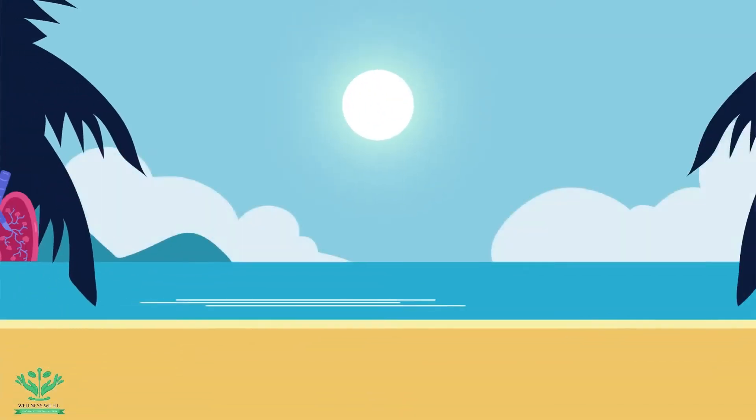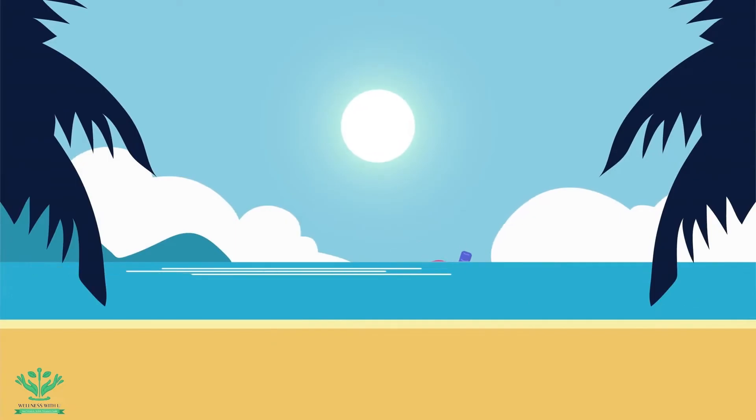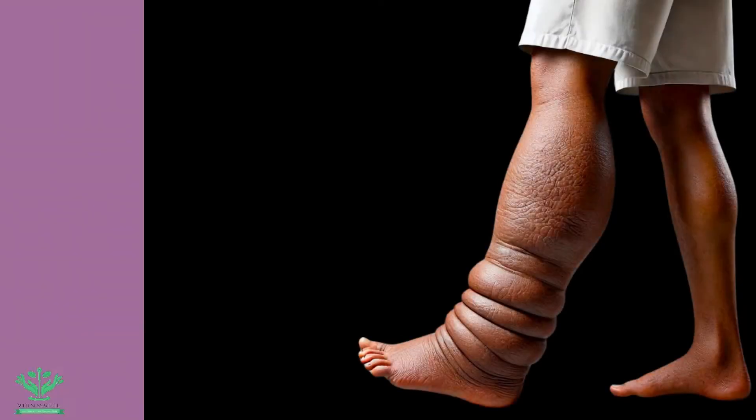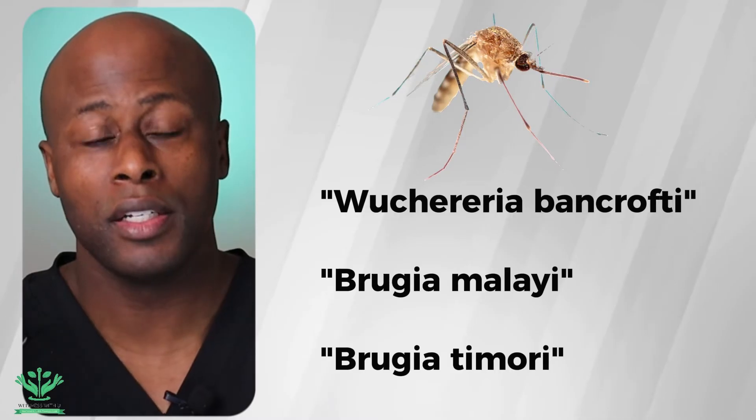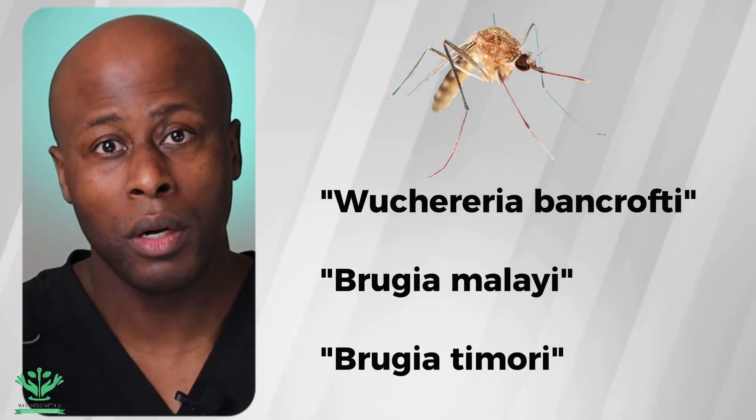The lymphatic system redistributes three liters of fluid daily back to the bloodstream. Without this, your lungs could drown, your blood pressure would fluctuate, and your limbs would swell. Elephantiasis is extreme swelling, usually of limbs and genitals, due to blockage of the lymphatic system, often caused by mosquito-borne parasites.